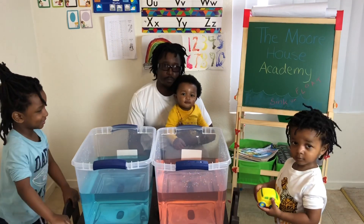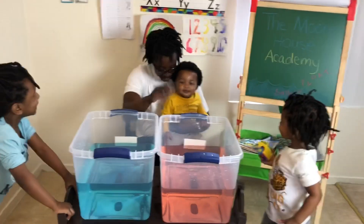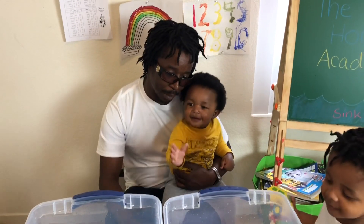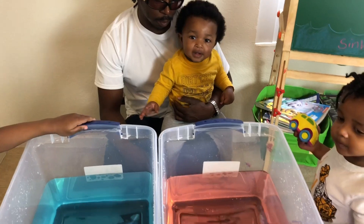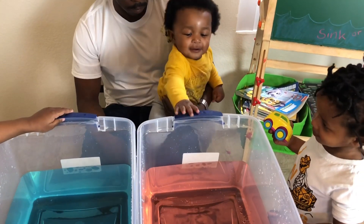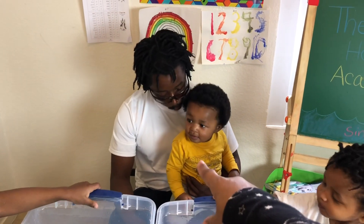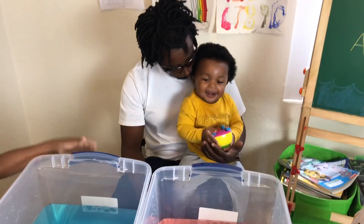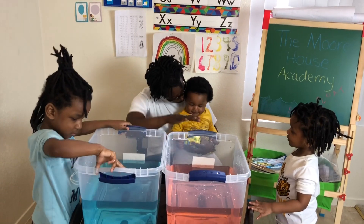Hey everybody, it's Cam and Daddy! Cam, do you see the red and the blue water? Which one is red? Red. Blue, red, blue — which one is red? Good job! All right, Cam, let's do the sink or float challenge. Cam has a car — it looks like a school bus or something. Cam, is it going to sink or float? He said float — let's see, let's go Cam!